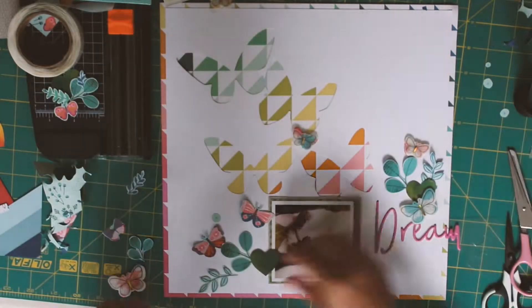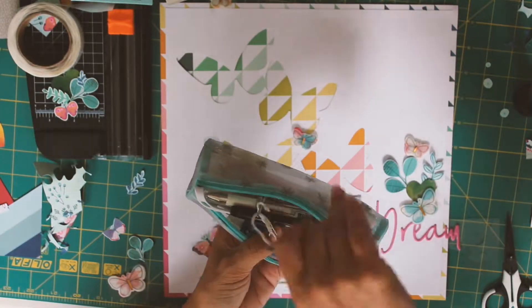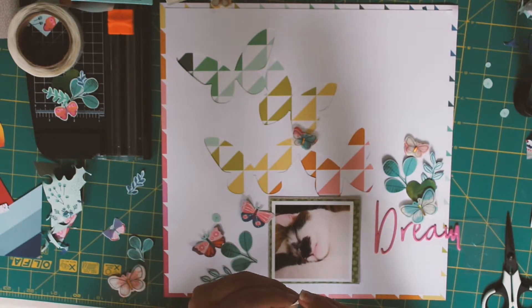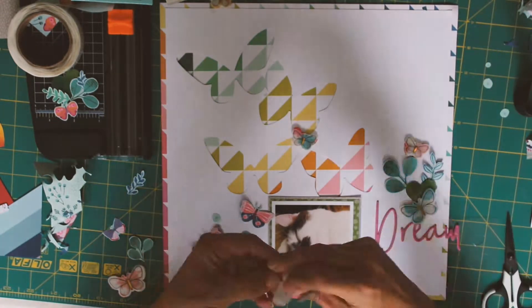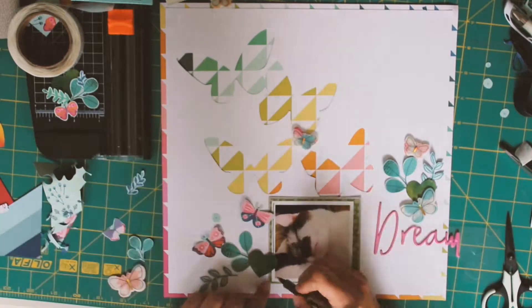I've committed to where my photograph is going to be. I'm just adding some foam pads onto the backs of some of the embellishments I've fussy cut so I can add a little bit of extra depth on the page. Sometimes the backing comes off the foam pads really easily and sometimes it doesn't — I do have some tweezers that I like to use.